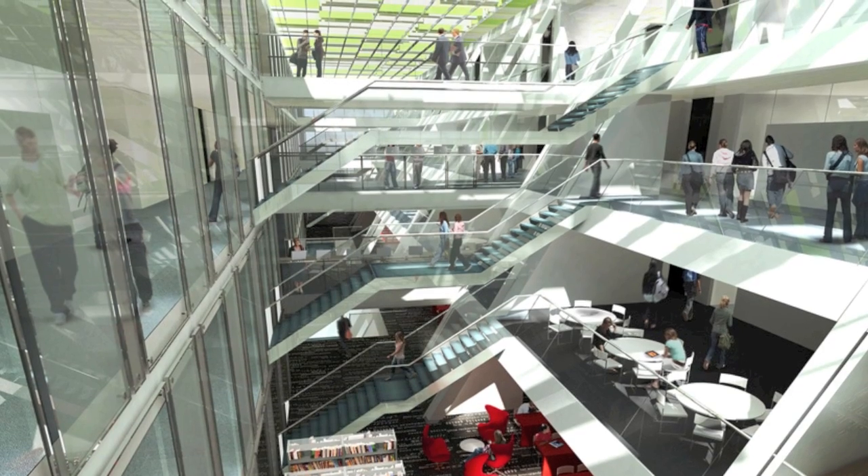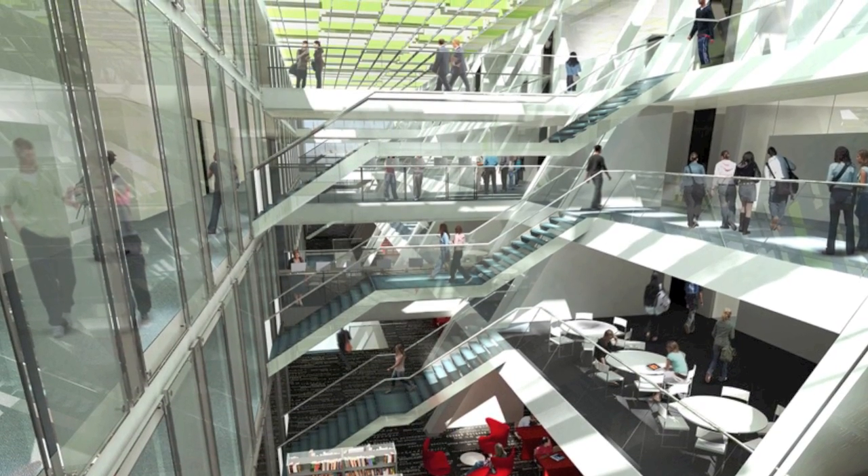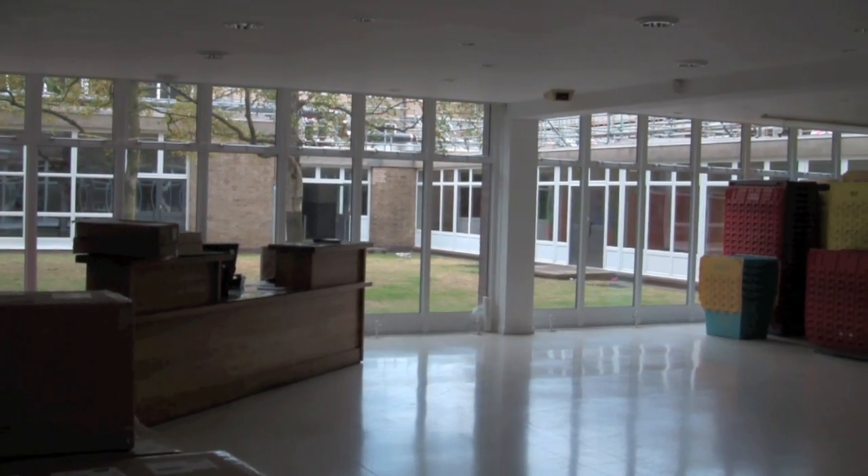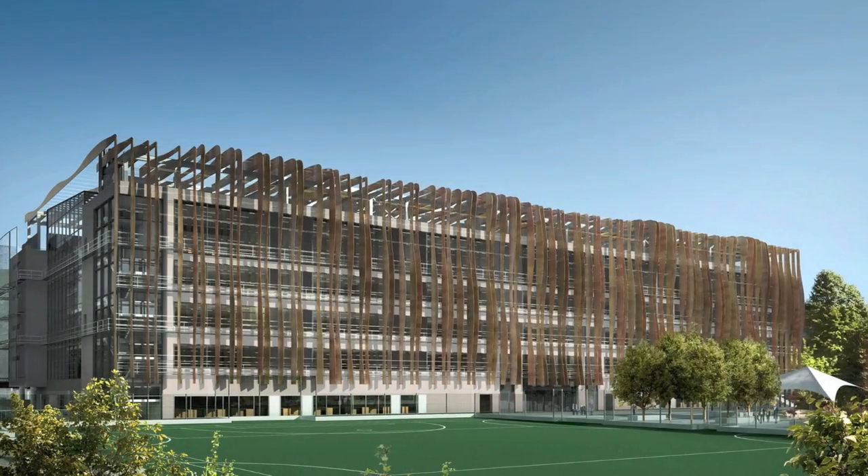The atrium will be the central circulation space, the place where everybody meets, and a centre for learning. It means that it's a light, open, and airy space — something that the current school actually has, but we're doing this inside the new proposed school.